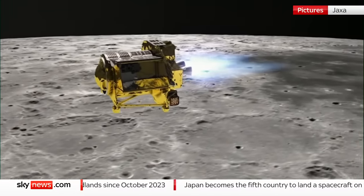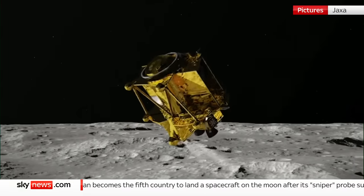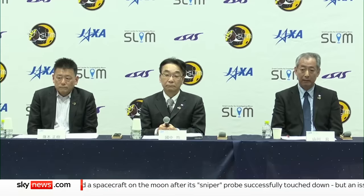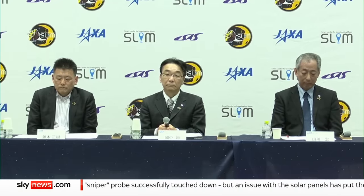With the SLIM lander, Japan has made space history, becoming the fifth nation to execute a soft touchdown on the lunar surface. But you can tell from the faces at mission control that while they made the landing, they didn't exactly nail it.